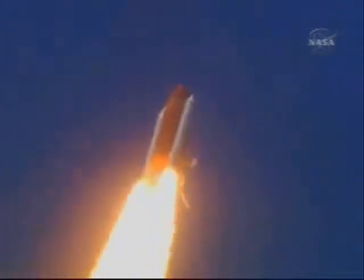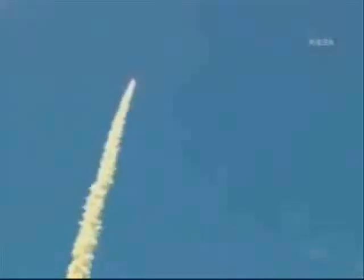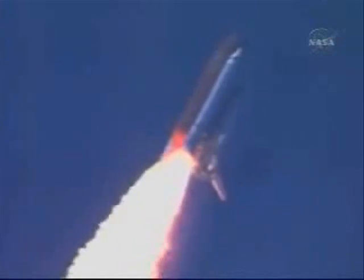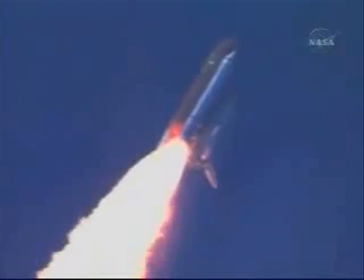This view from a camera on the external tank's liquid oxygen feed line showing a bird's eye view of Discovery as it races toward space. A star-spangled start to Discovery's mission. Discovery's three liquid fuel main engines now throttle back to 67% of rated performance, reducing the stress on the shuttle as it breaks through the sound barrier. Discovery already three and a half miles in altitude, one and a half miles downrange, traveling almost 750 miles an hour.